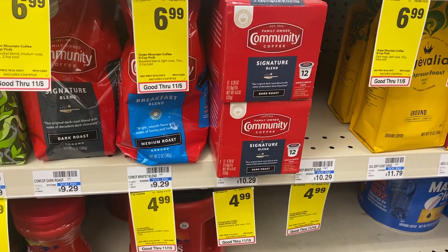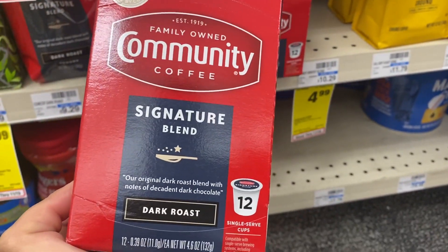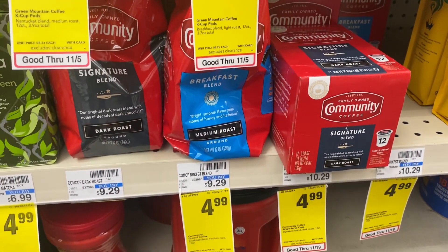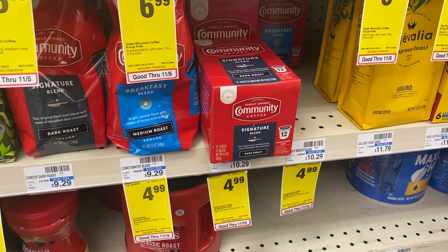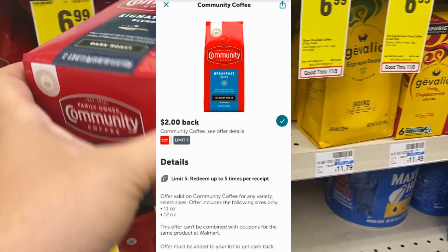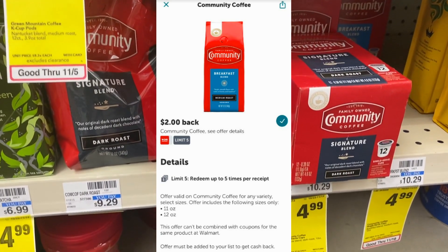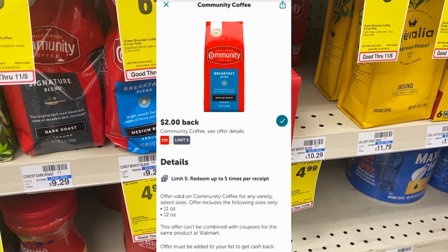The bagged Community Coffee and K-cups are on sale for $4.99. I grabbed the K-cups, but you don't want to do that for the Ibotta rebate — it's only on the 11 and 12 ounce bagged coffee. If you grab the bagged coffee and use the Ibotta rebate, they're $4.99 in store, but Ibotta gives you $2 back, up to a limit of five, making it just $2.99 per bag.